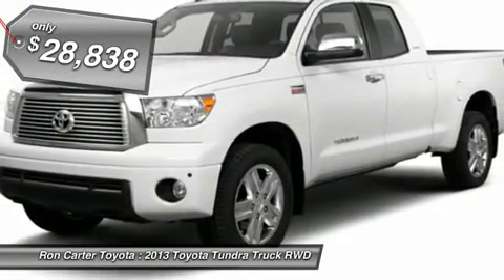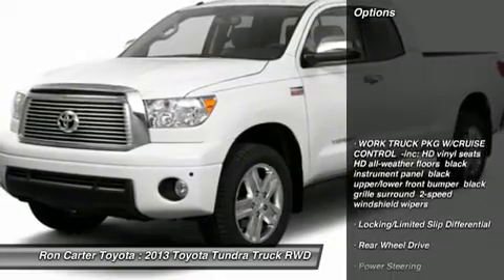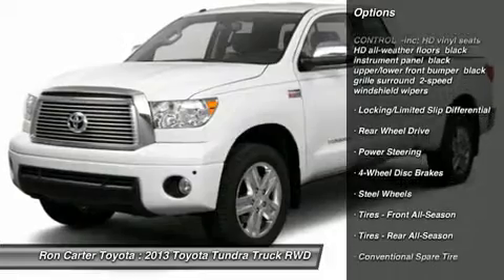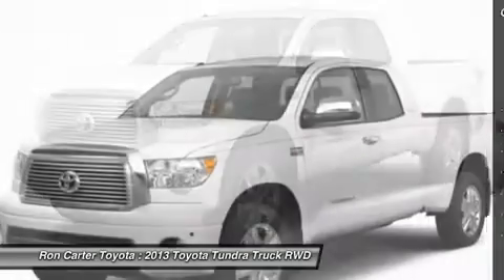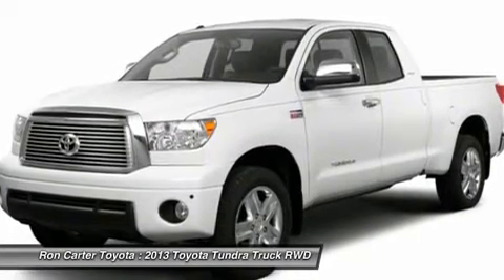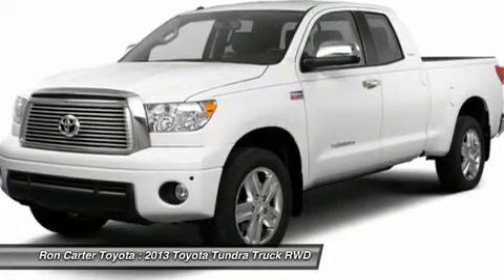Here are some of this vehicle's great options: traction control, stability control, anti-lock braking system, driver airbag, adjustable steering wheel, power steering, keyless entry, four-wheel disc brakes, cruise control, and AM-FM stereo radio.